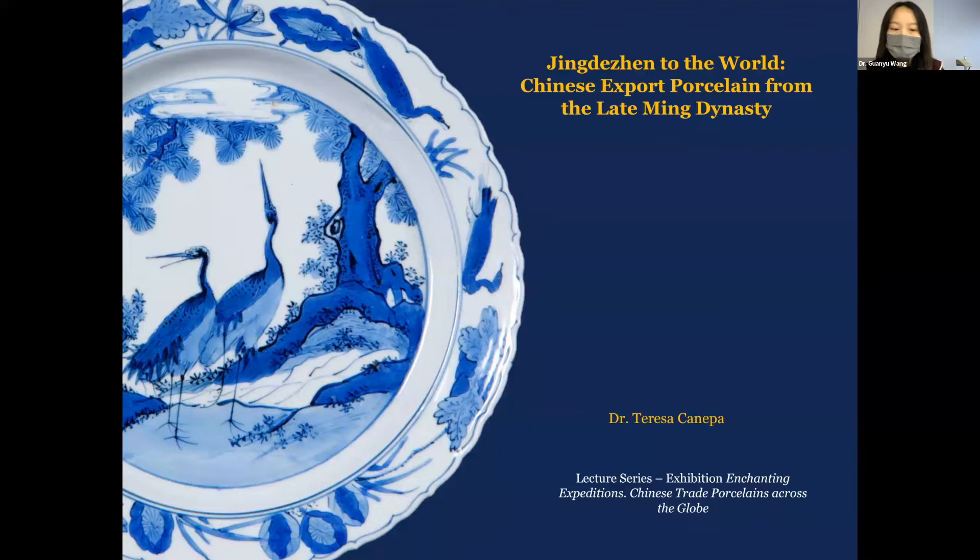Dr. Teresa Kanepa is an independent researcher and lecturer in Chinese and Japanese export arts, a member of the Council of the Oriental Ceramic Society, the OCS London, and co-editor of the OCS newsletter since 2017. She completed a PhD in art history at Leiden University, the Netherlands, and is author of Silk, Porcelain, and Lacquer: China and Japan and Their Trade with Western Europe and the New World, 1500 to 1644, published in 2016, and the book Jingdezhen to the World: the Lurie Collection of Chinese Export Porcelain from the Late Ming Dynasty, published in 2019, and co-author of the newly published book Leaping the Dragon Gate: the Sir Michael Butler Collection of 17th Century Chinese Porcelain.